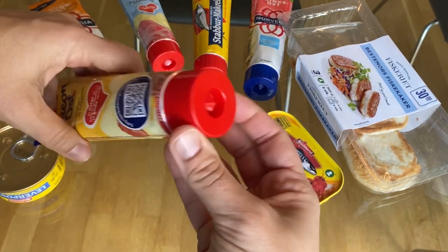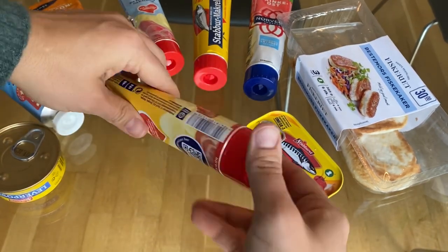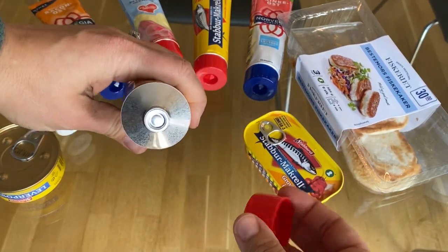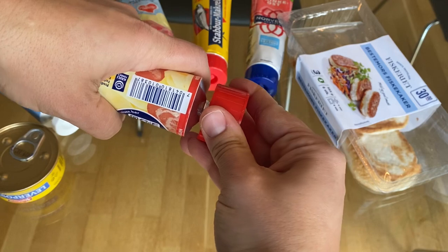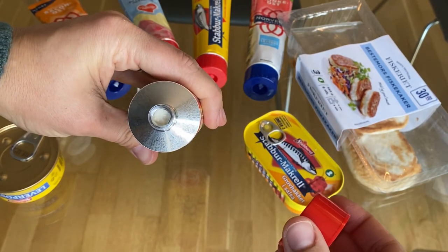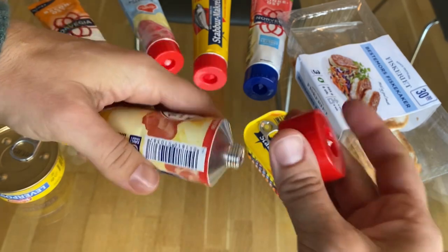Let's get these opened up. To open them you're going to use this pointy end into this aluminum end, poke it in there. Now we're ready to go. Hi, welcome back to my channel — Heather — and as promised today we're going to be doing a taste test with some of Norway's popular squeeze pastes.